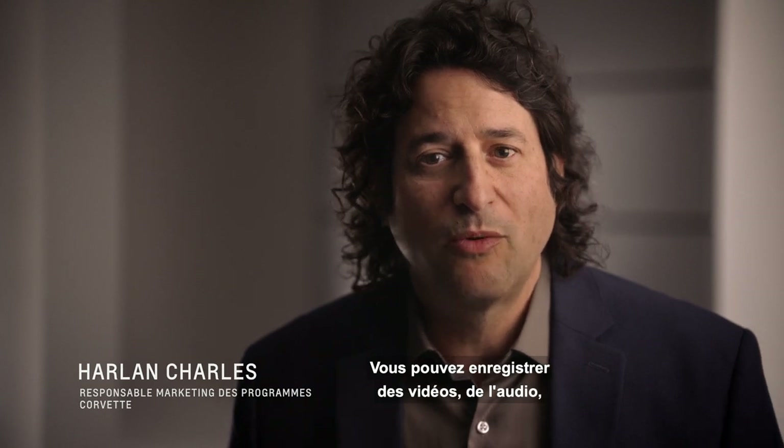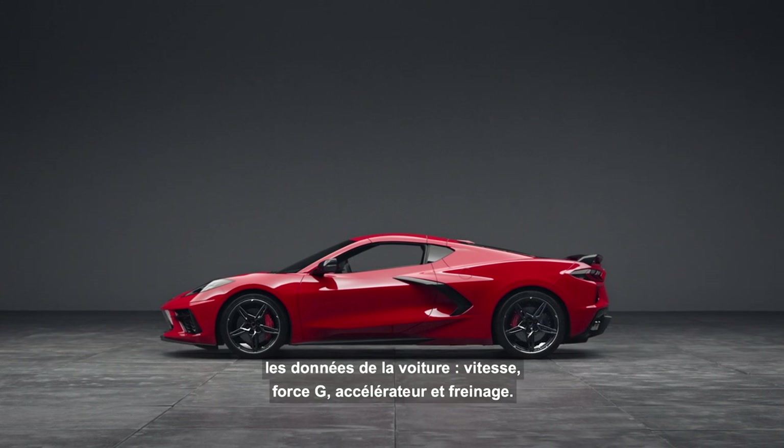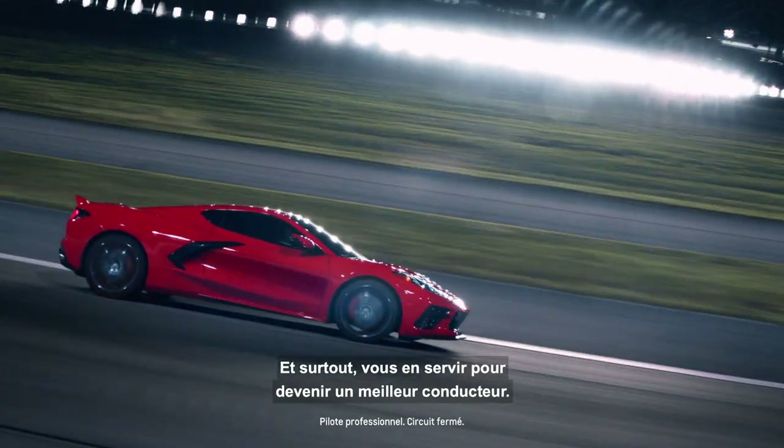We'll just be going over how to use it. You can record video, audio, the data from the car — speed, g-forces, accelerator, brake. You have a record of what you did. You can show your friends and really help yourself learn how to become a better driver.